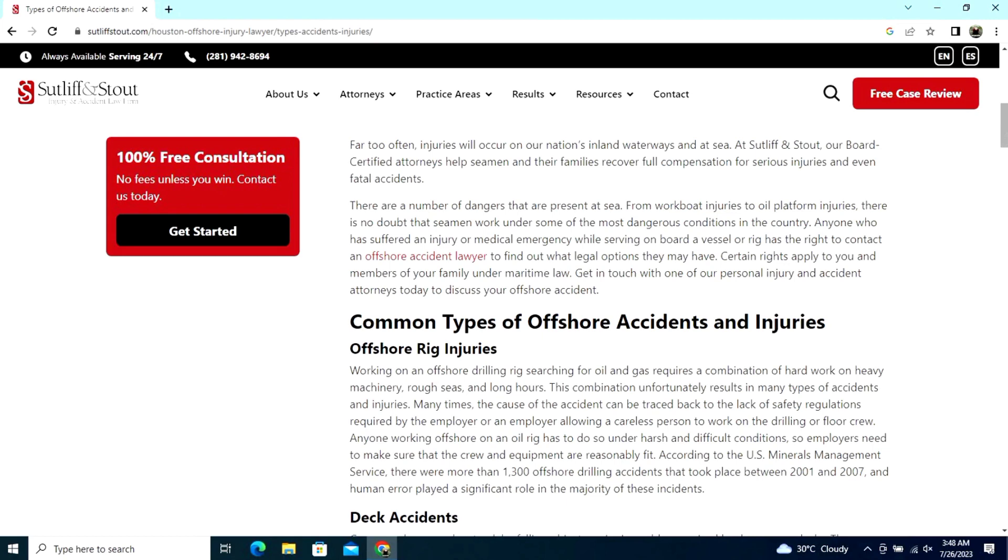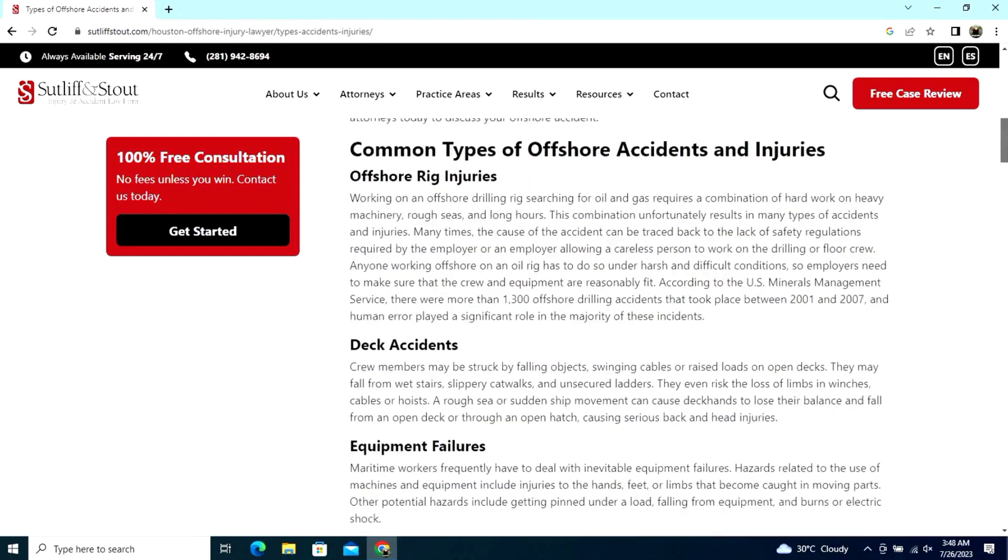Common types of offshore accidents and injuries — offshore rig injuries. Working on an offshore drilling rig searching for oil and gas requires a combination of hard work, heavy machinery, rough seas, and long hours. This combination unfortunately results in many types of accidents and injuries.